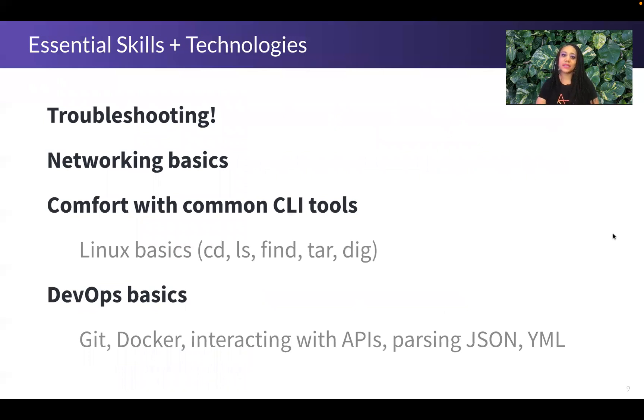Let's pivot to talk about some of the skills and technologies that are essential for people in roles like support engineer. Troubleshooting is, I think, the single most important skill. We rely on troubleshooting every single day to solve problems effectively — we really would be nowhere without the ability to troubleshoot effectively. Digging into what effective troubleshooting looks like would be a separate topic, but it's a really important skill.